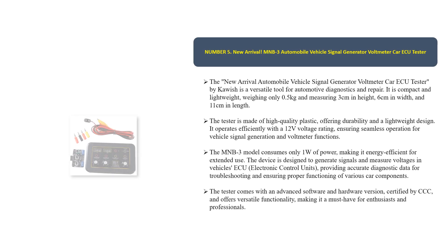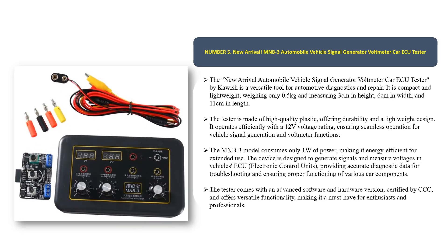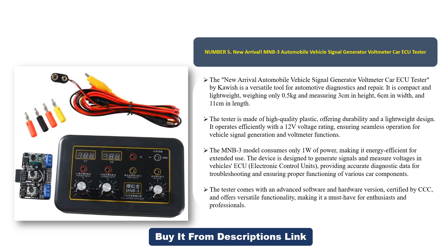Number five: the new arrival automobile vehicle signal generator voltmeter car ECU tester by Kaush. It is a versatile tool for automotive diagnostics and repair. It is compact and lightweight, weighing only 0.5 kilograms and measuring 3 centimeters in height, 6 centimeters in width, and 11 centimeters in length.